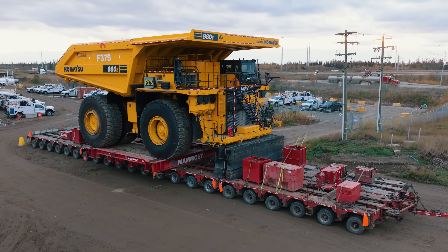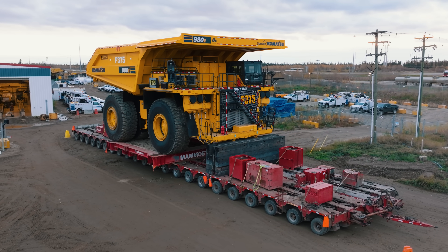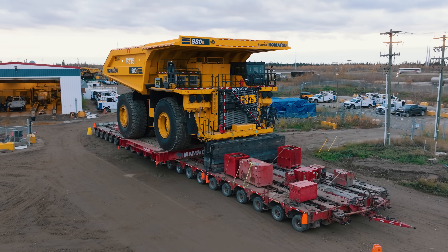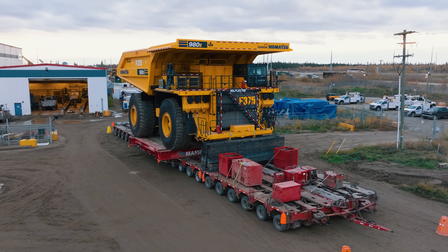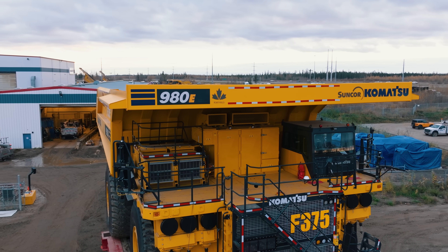In this video, we are showing you how Mamut is moving the world's largest haul truck down public roads and over the Athabasca River north to Suncor's Fort Hills Mine. Stay tuned to learn about why they're moving this haul truck, how they're moving it, and where it's going.